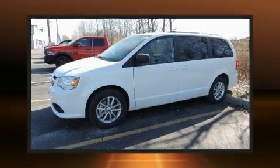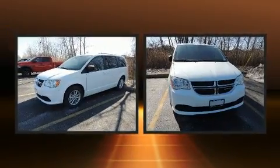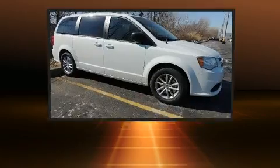Step into the 2020 Dodge Grand Caravan. Smooth gear shifts are achieved thanks to the refined 6-cylinder engine. And for added security, Dynamic Stability Control supplements the drivetrain.